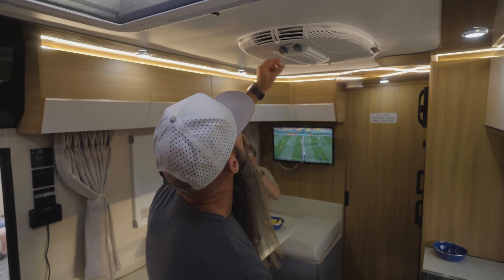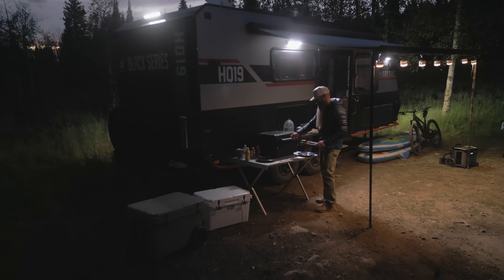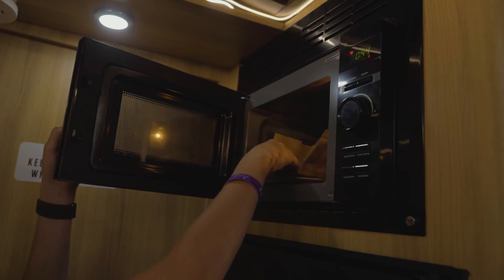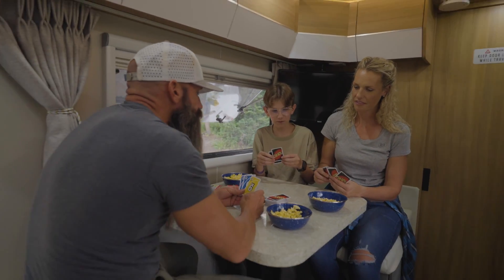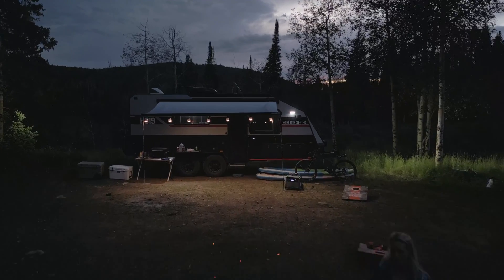This system lets you power RV air conditioners, lights, fans, water pumps, fridges, cellular hotspots, grills, TVs and more. Your Escape ecosystem is also app enabled for easy control of your devices while you're on the road.